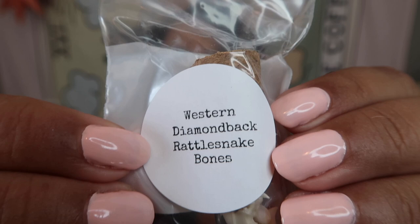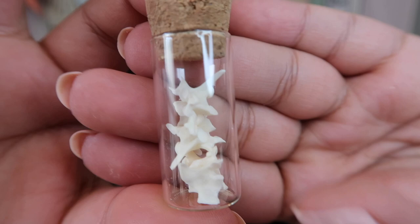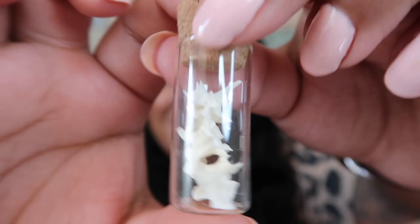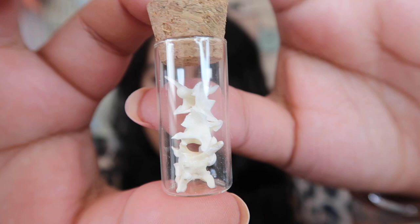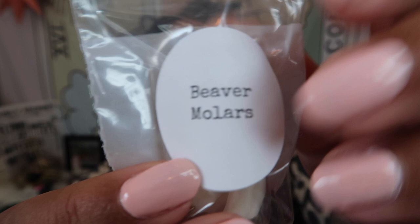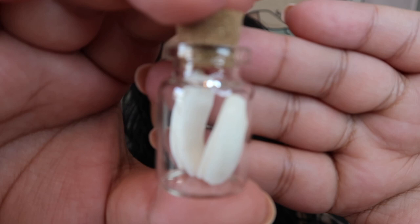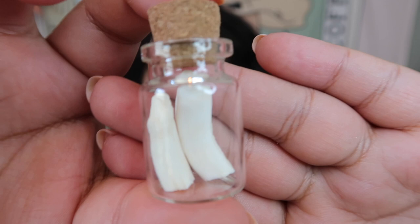The next item I am so excited about — this box is blowing me away so far. This is western diamondback rattlesnake bones. Let me take them out so you can see — these are just as cool as the butterfly wings, oh my god I'm obsessed. And we got another amazing item — these are beaver molars. I love the variety of bones and wings we're getting. I have never actually seen a beaver molar, so how cool is that!